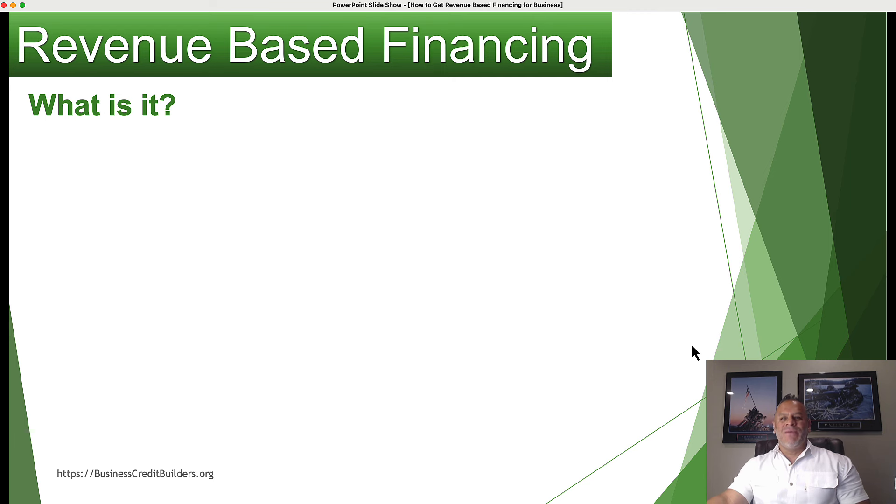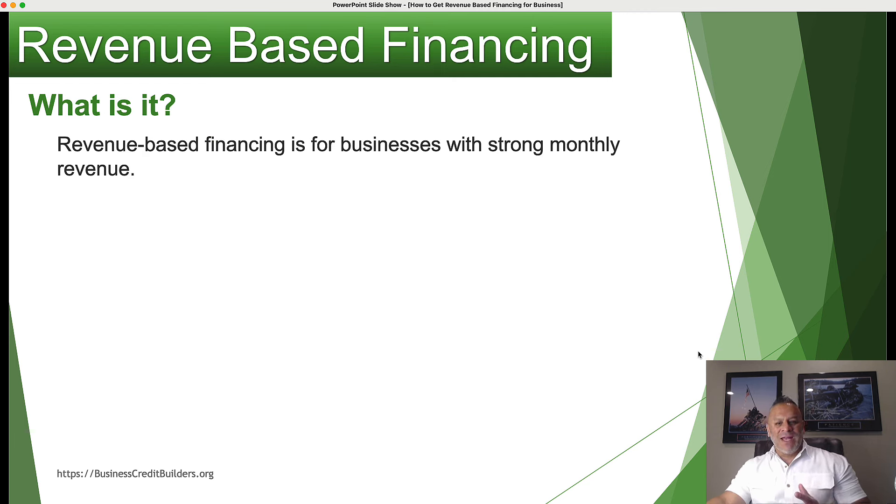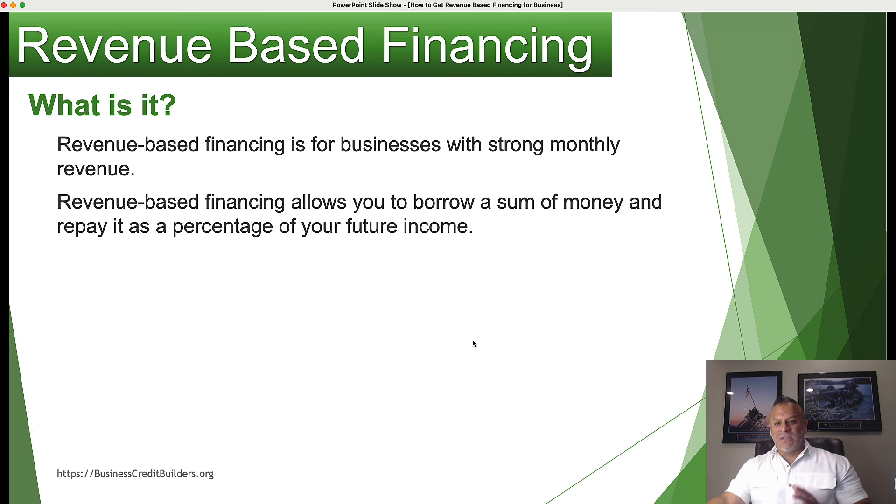What is revenue-based financing? Revenue-based financing is for businesses that have strong monthly revenue. So if you're doing $20,000 or more a month in revenue as a business, that's the type of revenue to get this type of financing. There are many different types of credit, financing, and funding you can get as a business.